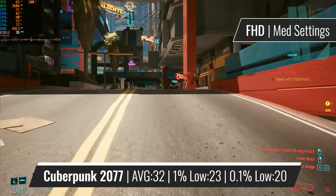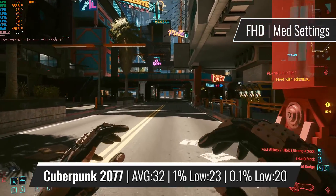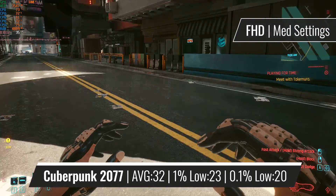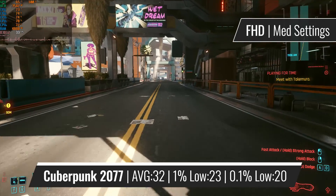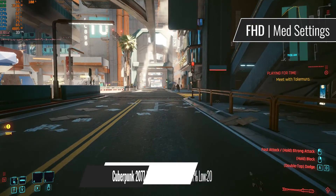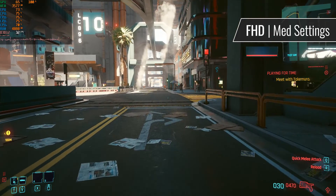Speaking of the newer generation of games, Cyberpunk 2077 doesn't really play the best on this CPU, providing decent average framerates. But from time to time you can experience freezes and stutters, something that doesn't happen while playing on an 11th gen i5, for example.